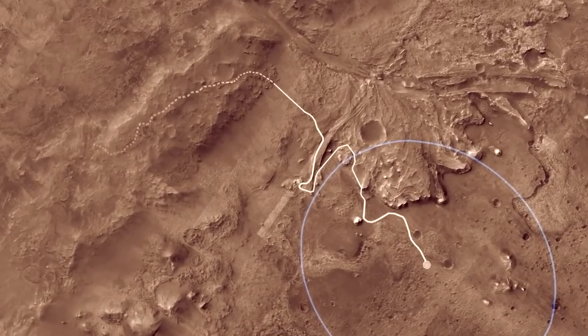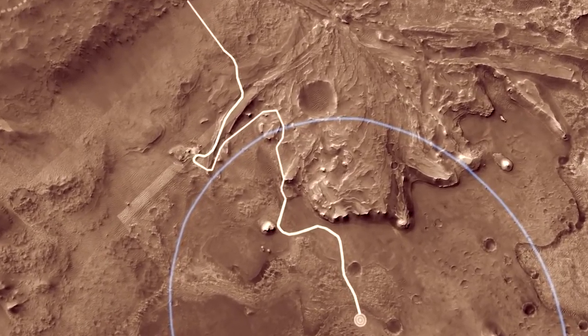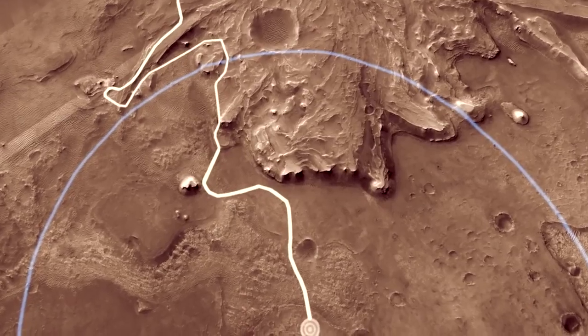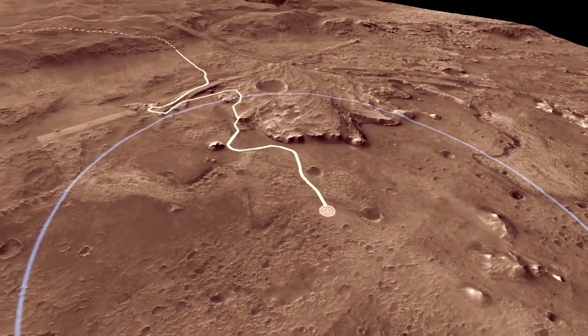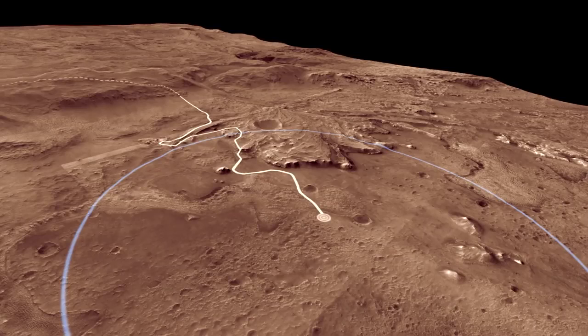Eventually, as Mars' climate changed, Lake Jezero dried up and surface water disappeared from the planet. An ancient lake is a fantastic place to pursue our goal of looking for possible Martian life. On Earth, lakes are filled with living creatures, and evidence of that life is often preserved in the mud and sand deposited on the bottom of the lake.